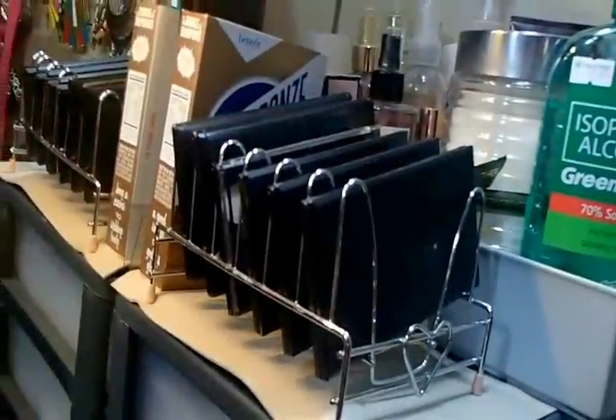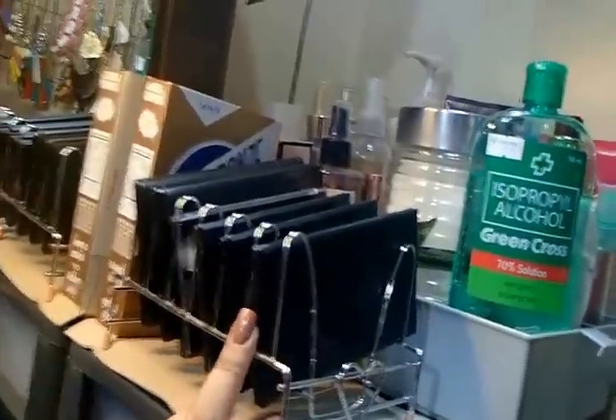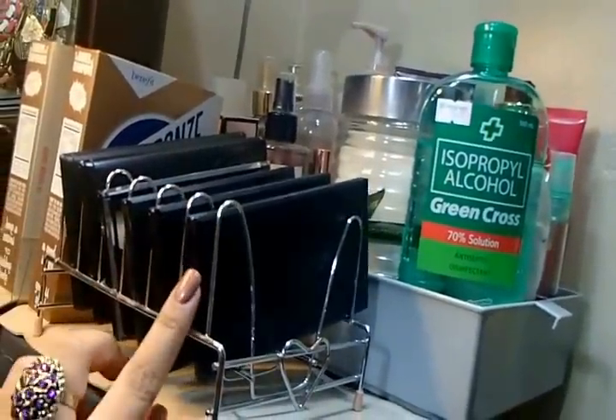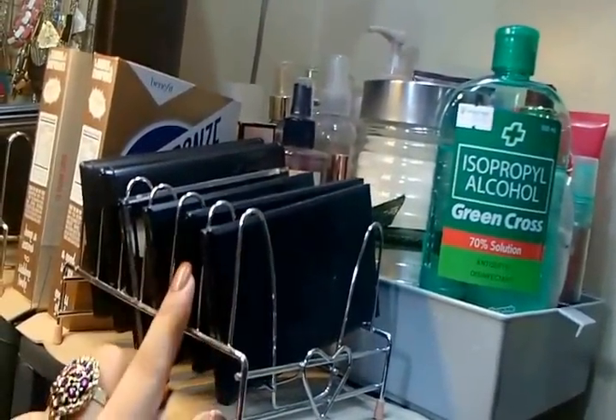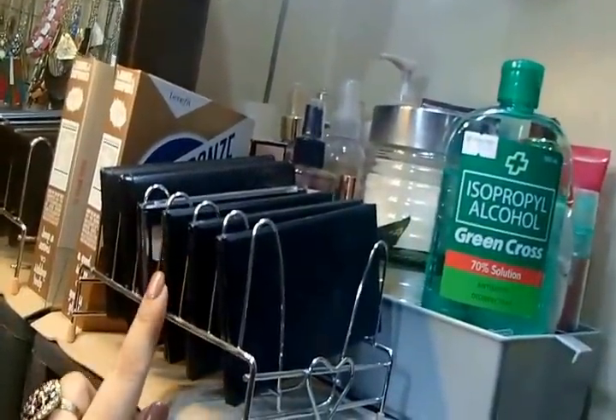Moving to the right side corner of my vanity, you can see my Sleek palettes. This is the iDivine palette. This one is Storm. PPQ, Me, Myself and I, and my Acid palette.